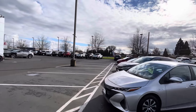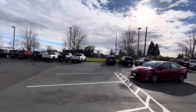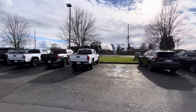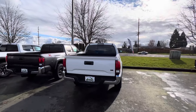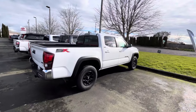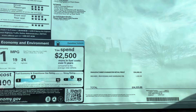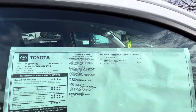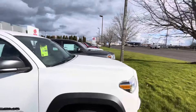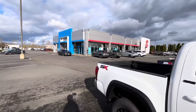They got a couple more new ones over here than what they had down in Corvallis. We got another SX package — they've got like three of these SX packages. SR5s are good-looking trucks, but it sucks they're only two-wheel drive. Again, $36,000 — this is going to be the last naturally aspirated V6. They've got a $1,000 discount on these SX package V6s, but they're not 4x4.